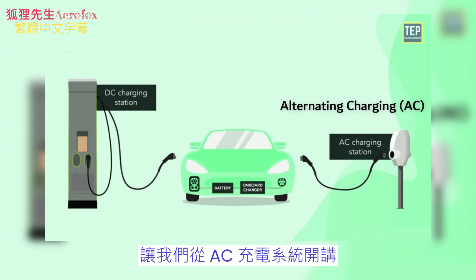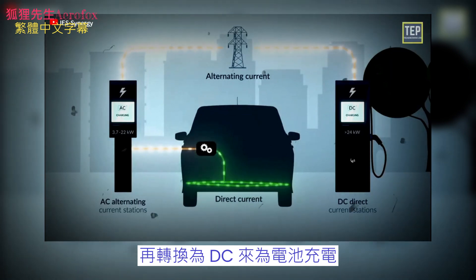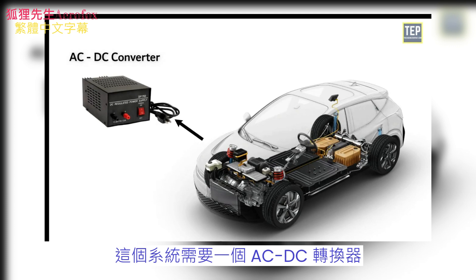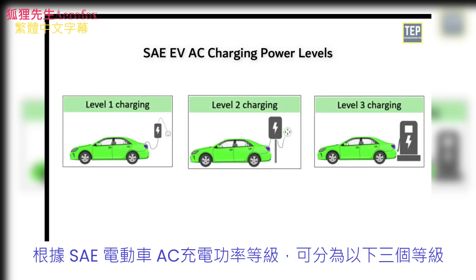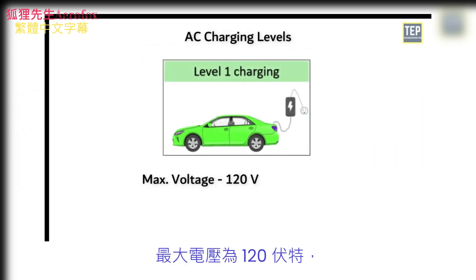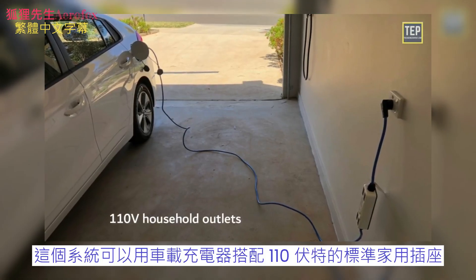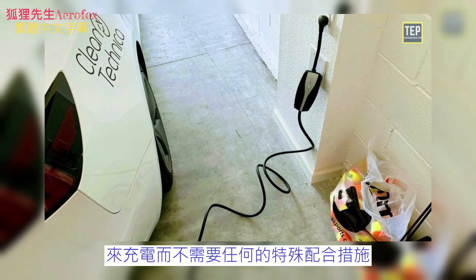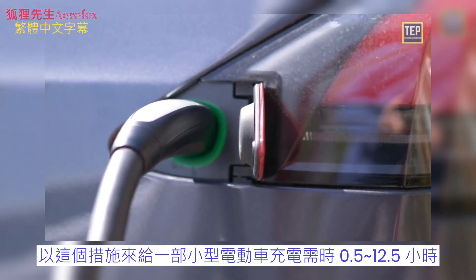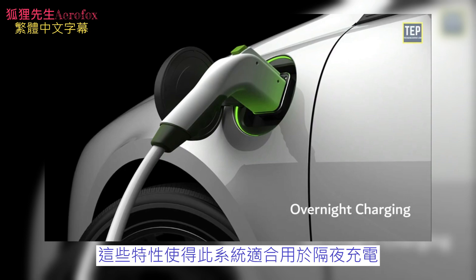Let's start with the AC charging system. The AC charging system provides an AC supply converted into DC to charge the batteries, and this system needs an AC-DC converter. According to the SAE EV AC charging power levels, Level 1 has a maximum voltage of 120 volts and the current can be 12 amps or 16 amps, depending on the circuit ratings. This system can be used with standard 110-volt household outlets without requiring any special arrangement using onboard chargers. Charging a small EV with this arrangement can take 0.5 to 12.5 hours, making this system suitable for overnight charging.